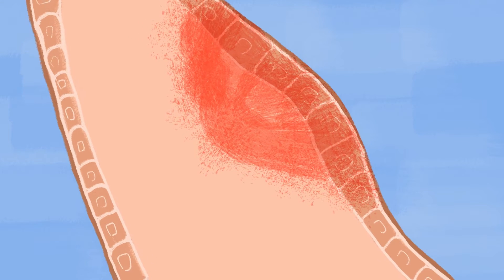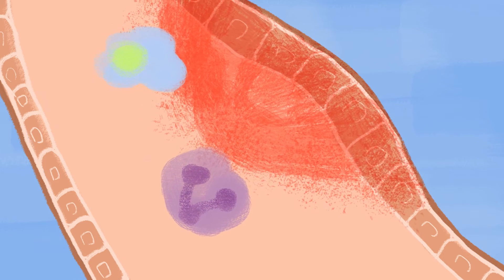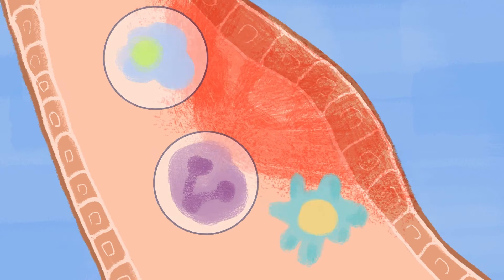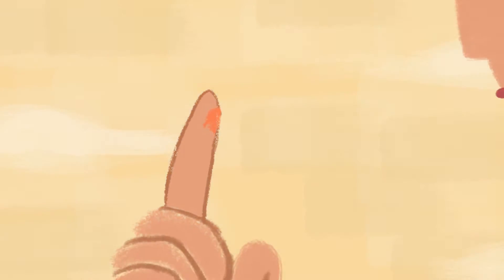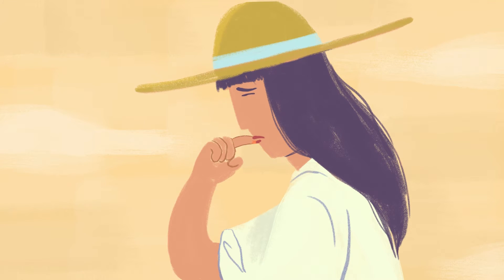The innate immune system is your first line of defense. It operates a bit like a neighborhood watch, looking out for all types of threats. The innate immune system includes teams of cells called neutrophils and macrophages. These are the cells that patrol for suspicious behavior and other threats to your body. They are everywhere, especially abundant in your skin and mucous membranes like the lining of your mouth, nose, gut, or lungs.